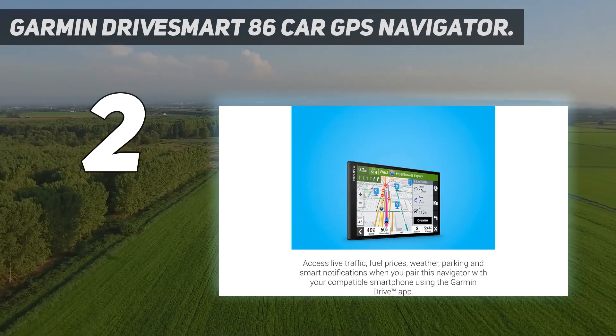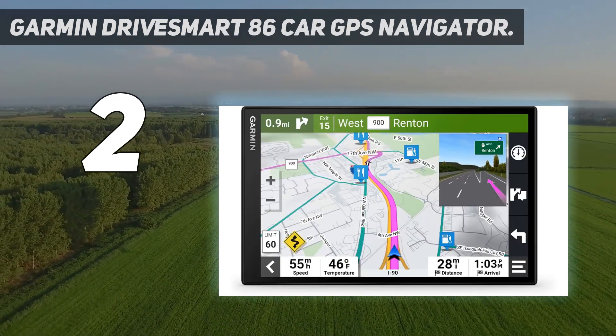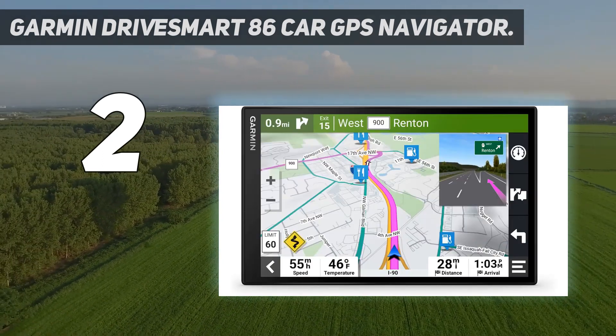If screen size is a priority and you want access to a voice assistant, consider the $100 upgrade well spent.